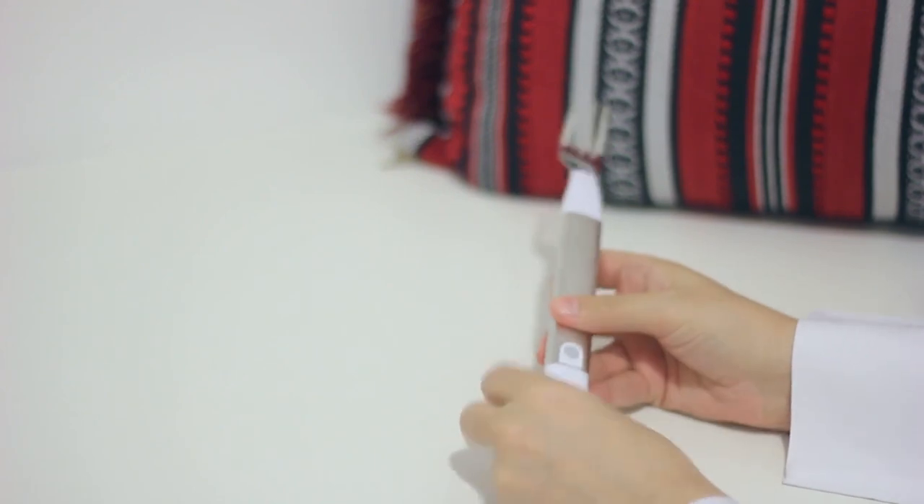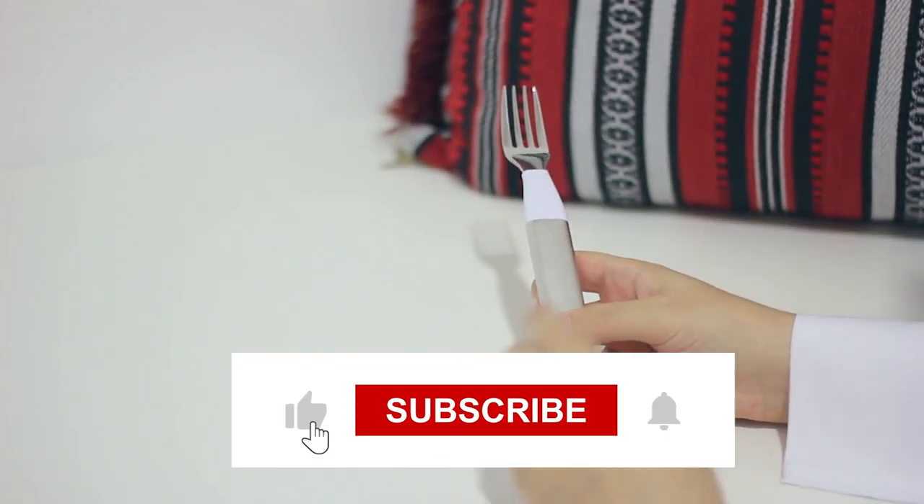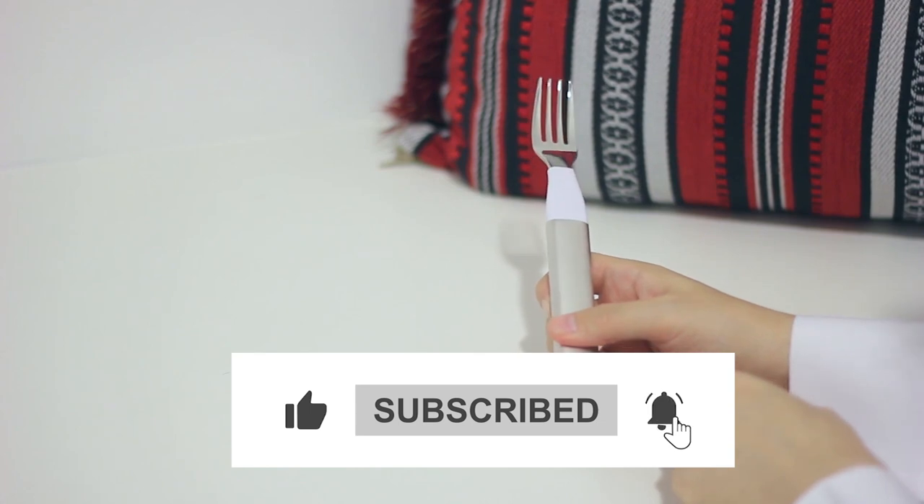That was all for today. Hope you liked the video. Don't forget to subscribe to our YouTube channel and hit the bell icon for more updates and notifications.